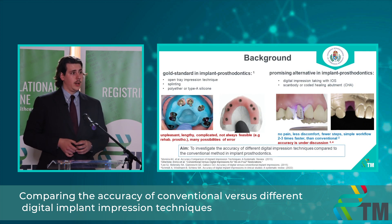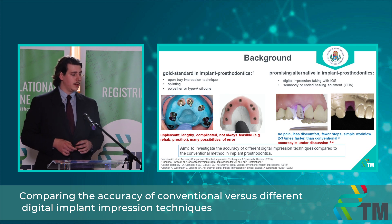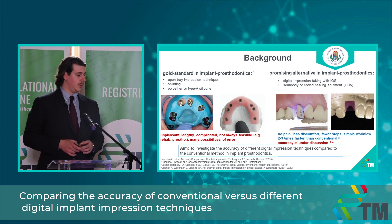Traditionally, the open tray impression technique is considered the gold standard in implant prosthodontics. This involves splinting the impression copings and using high-quality impression materials such as polyester or type A silicone. It is a lengthy and complicated procedure causing serious discomfort for the patient, and in some cases — for example in full arch rehabilitation — it is not even possible to perform. Digital impression taking offers a solution with a much quicker and simpler workflow, less pain and discomfort for the patient, and less time in the dental chair. However, this is a novel technology and its accuracy is still under discussion, so my aim is to investigate whether it can match the gold standard open tray technique.